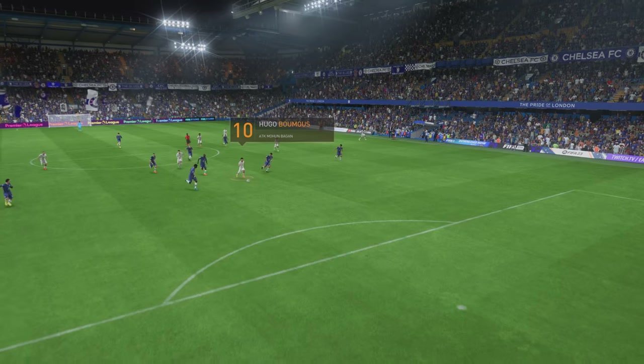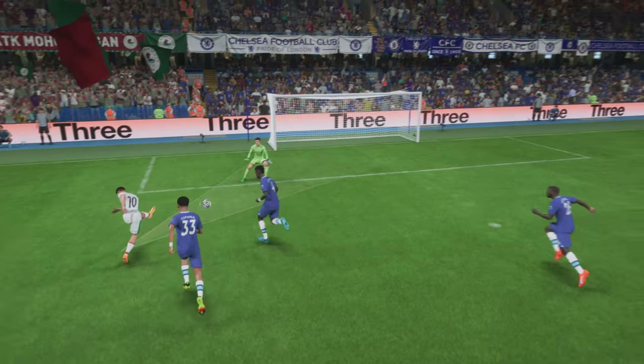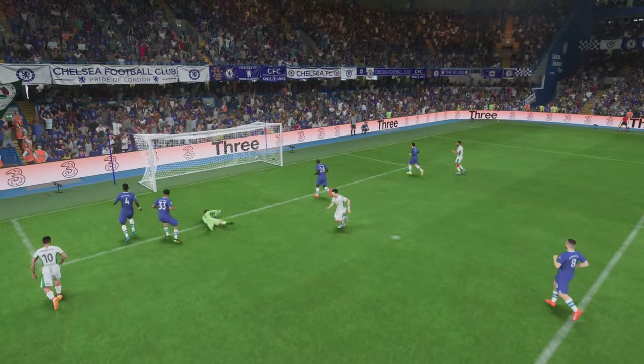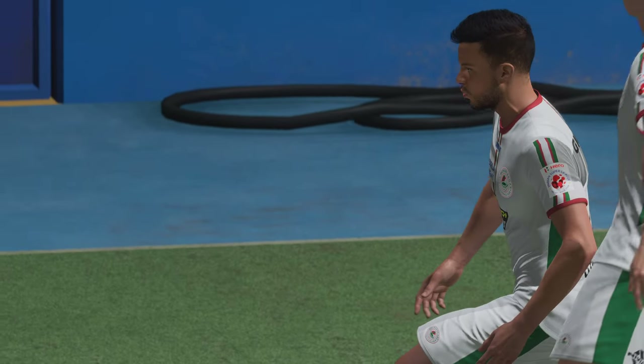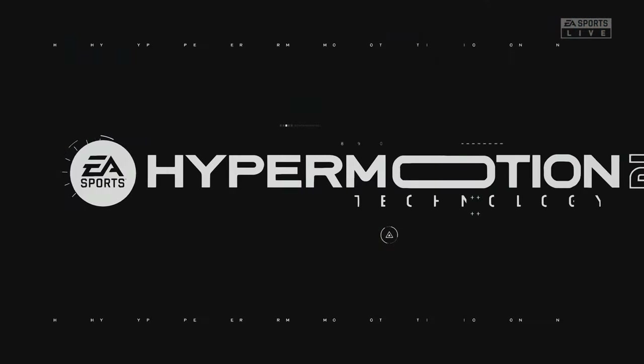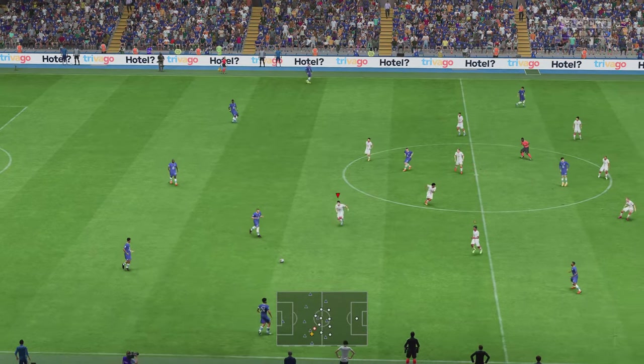Let's look at this again, Derek, because the transition when the ball changes hands is so quick. And he makes no mistake with the finish. He showed a lot of composure there. So the ball rolling again with the score line standing at 1-0.